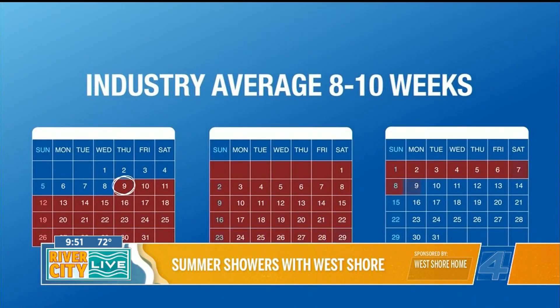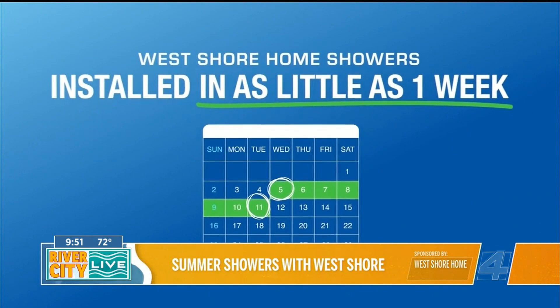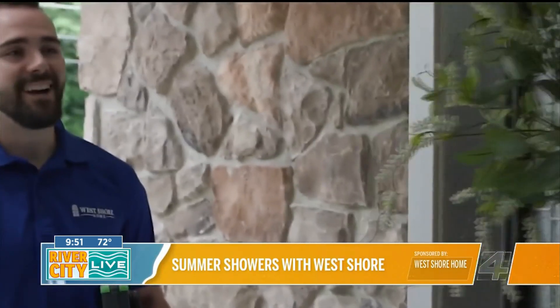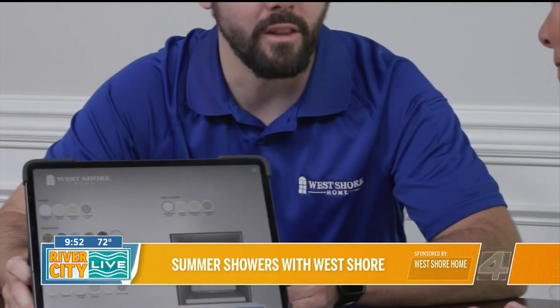Yeah, so the best part about us is if anybody gives us a call they actually hop on the phone with a live person immediately and we can be out to your home in as little as 24 hours for our design consultation process. And with our classic white shower package we can actually get that installed as soon as next week. That fast? That fast. We were ready for this trend.